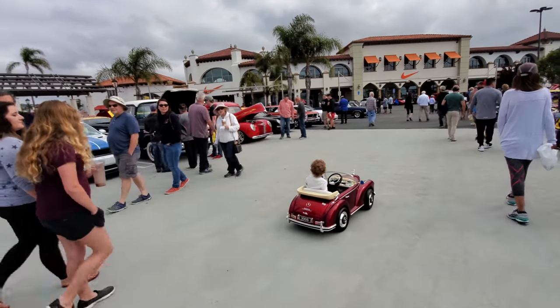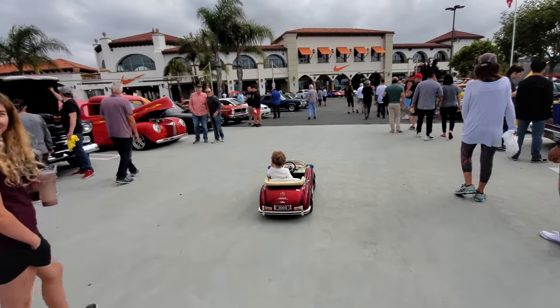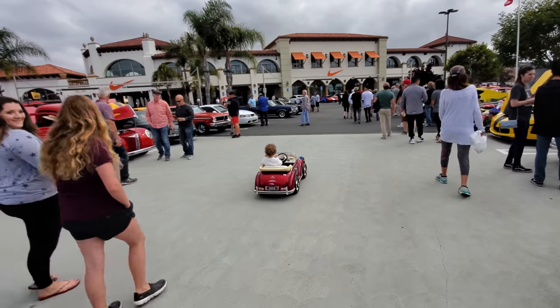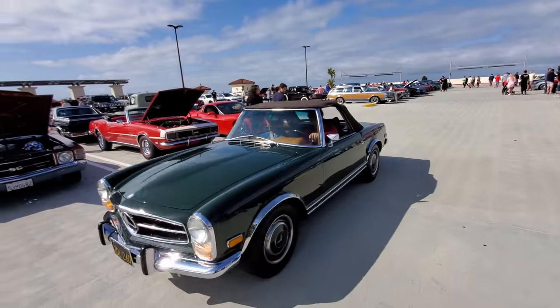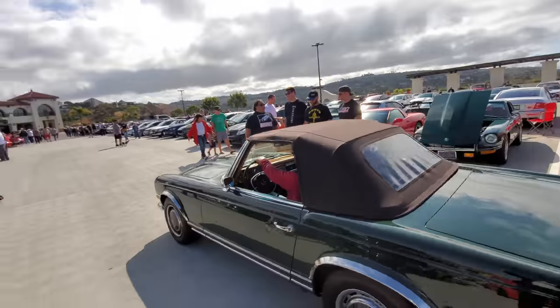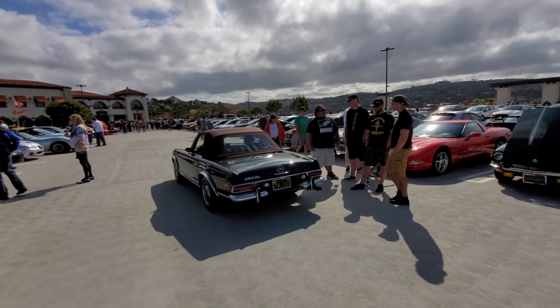That's a Tesla 60 — it has autopilot. I can tell — they borrowed the technology from Tesla. You're not gonna find a space this close to the front, but keep trying, you might get one.